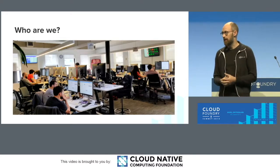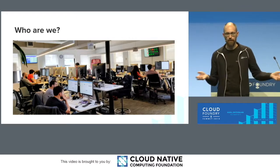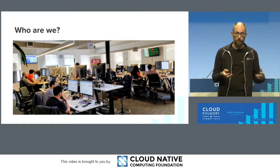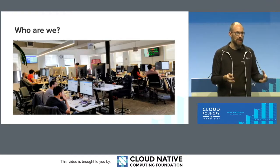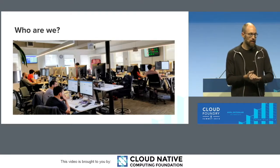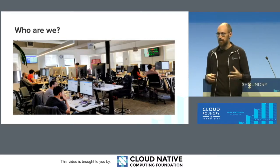We love open source, and in fact we wouldn't have gotten started if it weren't for the open source efforts of other foundation members. We enable Windows workloads to run on Cloud Foundry, and we support .NET applications, specifically on Cloud Foundry Windows.